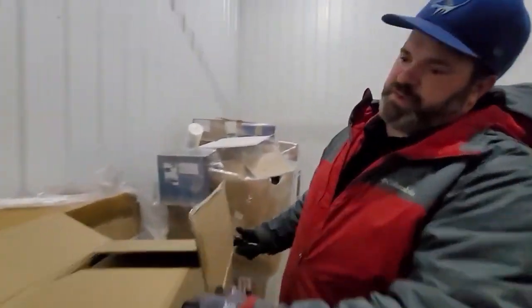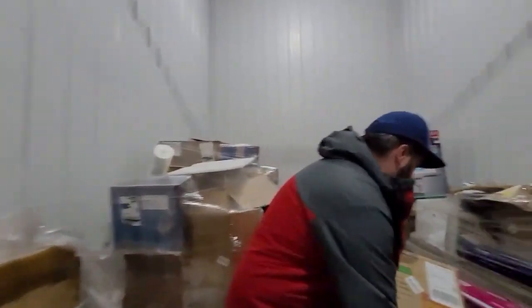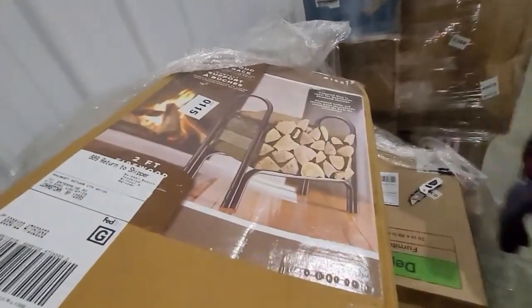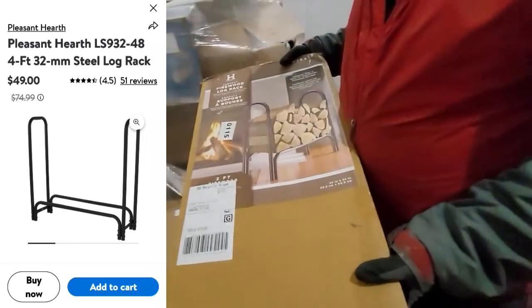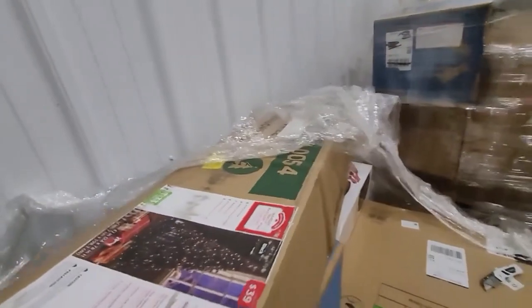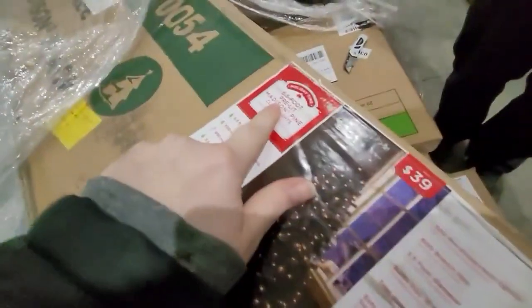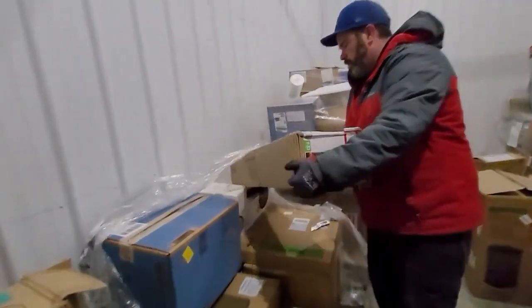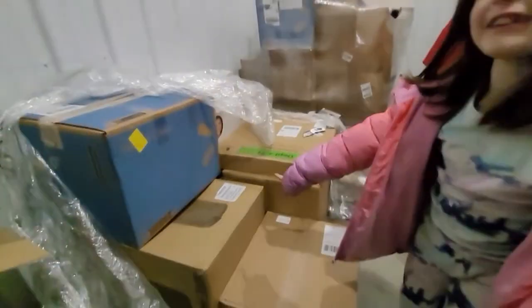I think we underpriced this pallet so far. These garbage cans you can get $40 each for. We also find a fire log rack, and then a really pretty six-foot pre-lit Madison Pine Christmas tree. It was a $40 tree and it's pre-lit. We'll look that one up. And yet another garbage can.